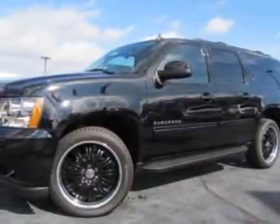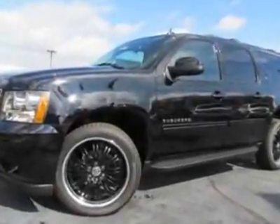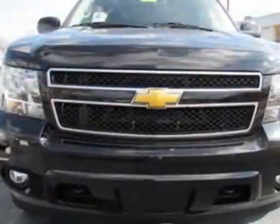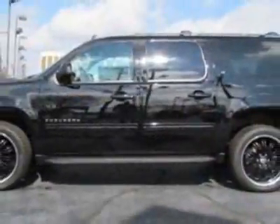Check out this new 2012 Chevrolet Suburban. For your protection, this vehicle has a full factory warranty. This vehicle gets an estimated 15 miles per gallon in the city and an estimated 21 on the highway.